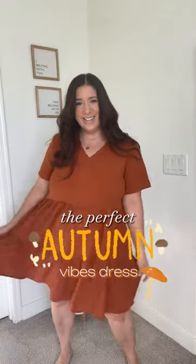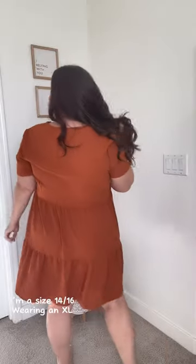I found the cutest, comfiest everyday dress to add to your fall wardrobe. The back is closed off so you can wear a regular bra with it, and it comes in long sleeves too, which is awesome.